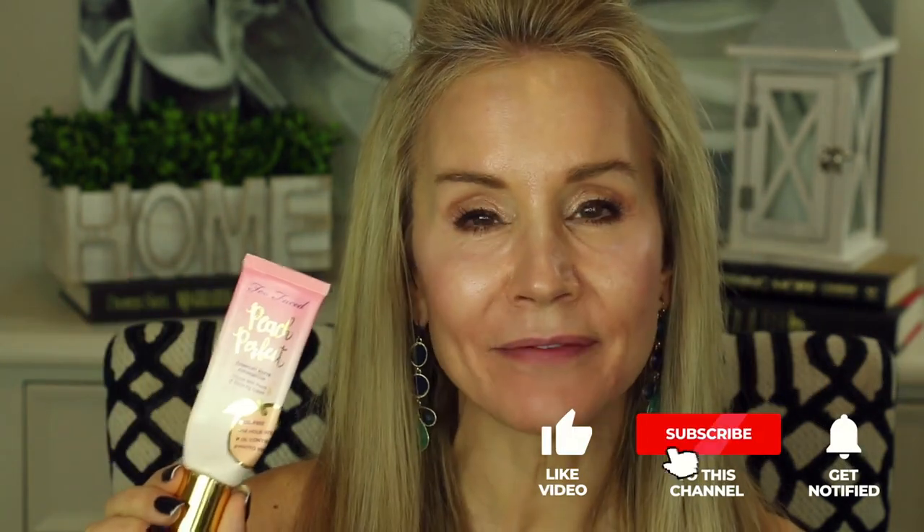Now getting back to the foundation coverage, which was the whole point of this video — let me take off this makeup and I'll show you how this works. Here I am up close and personal, and I'm going to be using my all-time favorite, which is the Too Faced Peach Perfect Comfort Matte Foundation in the color Nude. I'm just going to take some of that and put it on the back of my hand. Then I'm going to take my Real Techniques Blend and Blur and hit it with four sprays of the Urban Decay All Nighter Setting Spray.